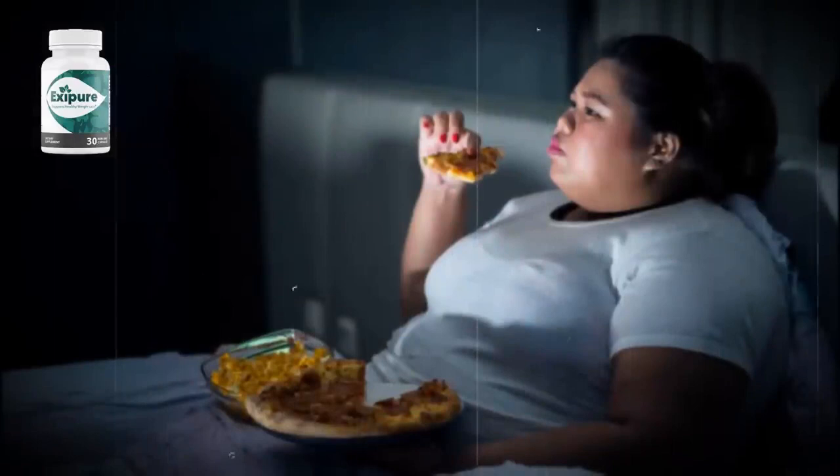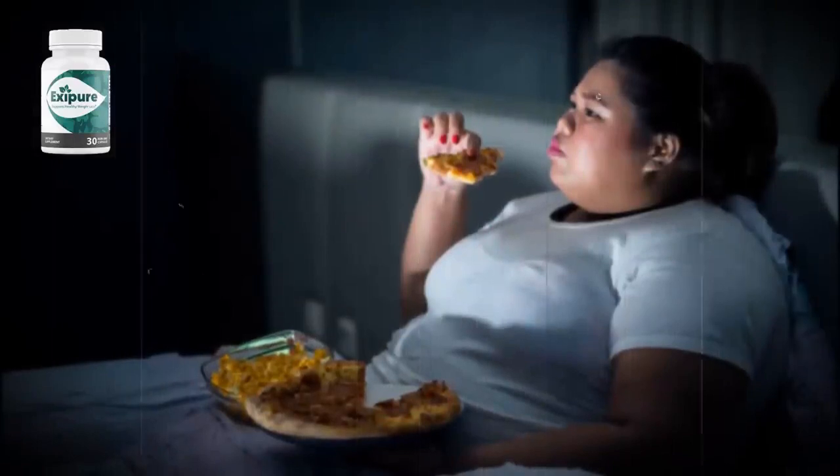Exapure is a powerful, science-backed, and innovative dietary supplement that helps to bring about healthy weight loss. It is designed to help you burn fat quickly, safely, and efficiently. The formulation was first released in October 2021. Exapure focuses on the primary mechanism of burning belly fat and uses a couple of pure and organic ingredients.